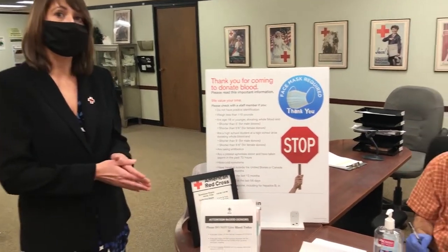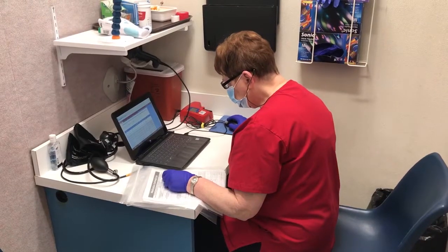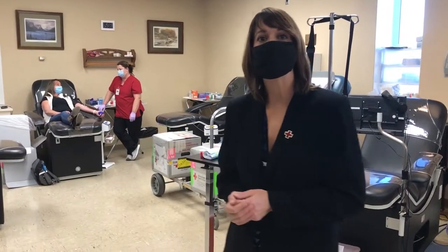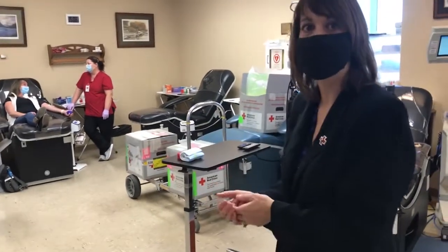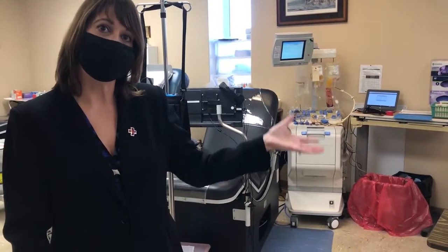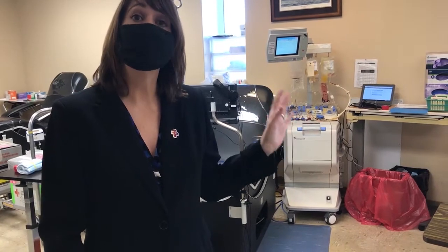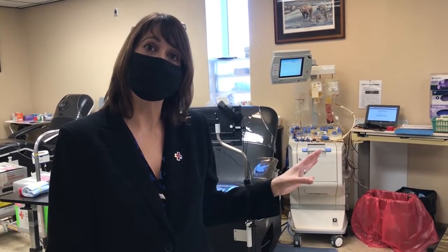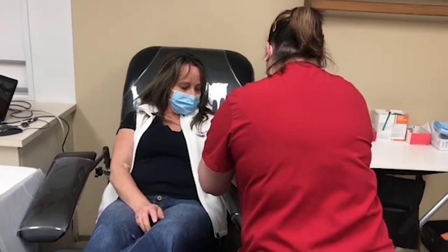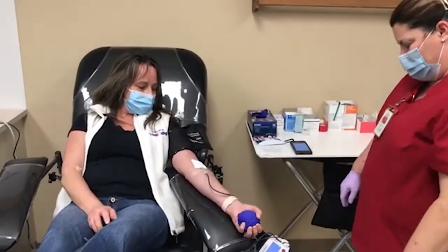Once they are greeted by the volunteer and start their registration process, they are taken back to our health history area. Once the donor has completed the health history portion, they come to our donor center area, which has whole blood beds and apheresis beds. The apheresis beds are where donors donate their platelets. Platelets only have a shelf life of five days, so it's really important to have a constant supply. Whole blood donors can donate every 56 days, and their blood product will last for about 42 days.